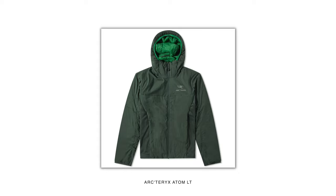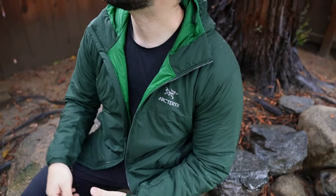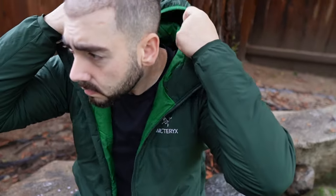I'm going to show you one of my original pieces that I kept — shockingly it's not black. This is my Atom LT Hoodie, which is like a staple in the Arc'teryx line. Just your standard hoodie, I love it. This is in their green colorway, which is interesting for me because I don't wear a lot of color. Shout out to this Atom LT hoodie.